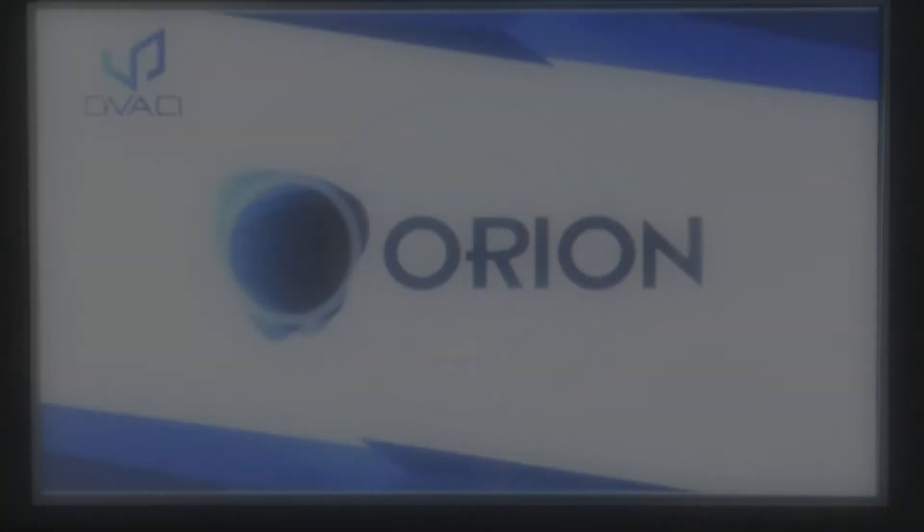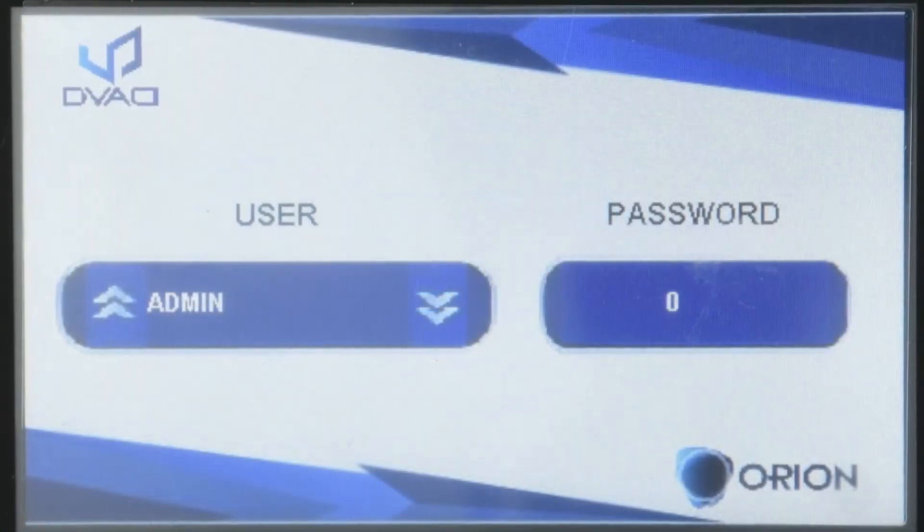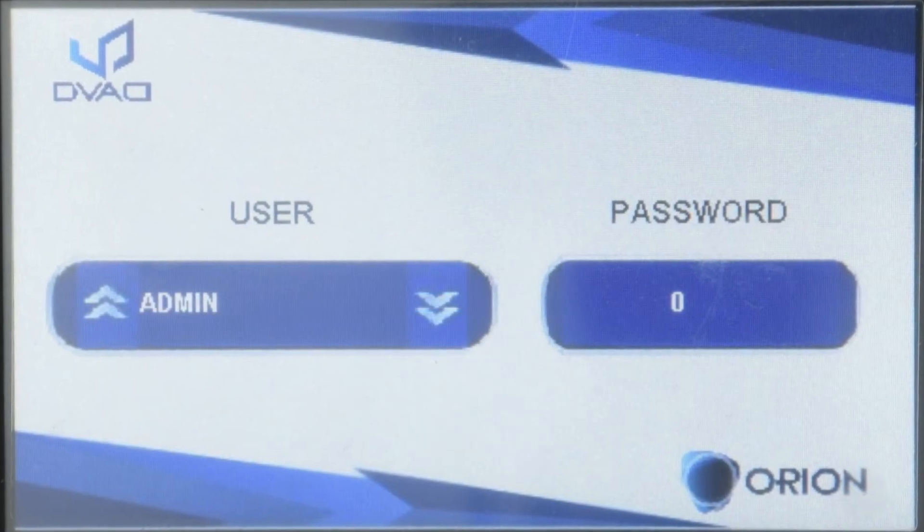Following security and data protection rules, it is possible to register up to 40 users with password-protected access.